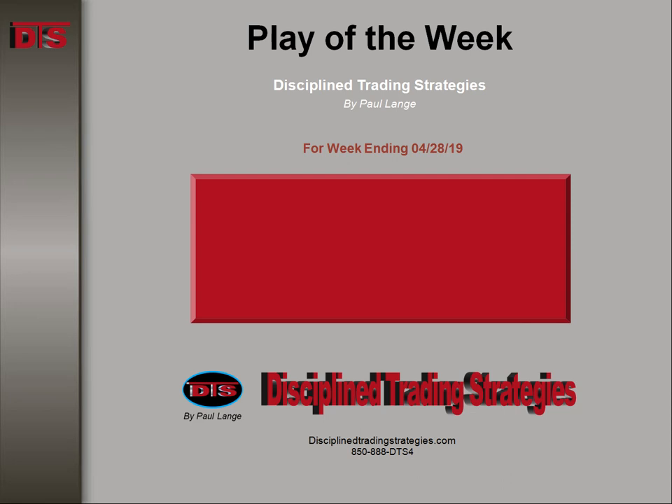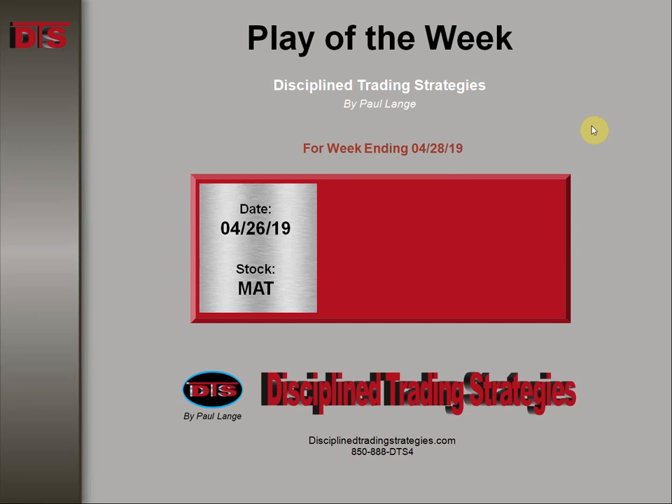Hi everyone, this is Paul Lange from Disciplined Trading Strategies with this week's Trade of the Week video. This is for the week ending 4-28 of 2019. This was a play on MAT, Mattel. This happened on the 26th, that was Friday, the last day of the week.